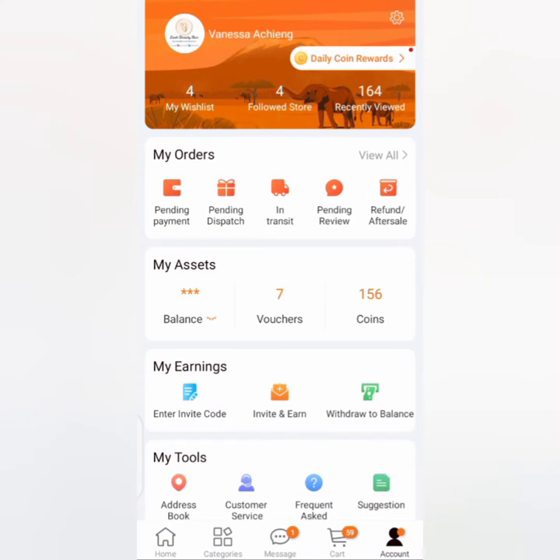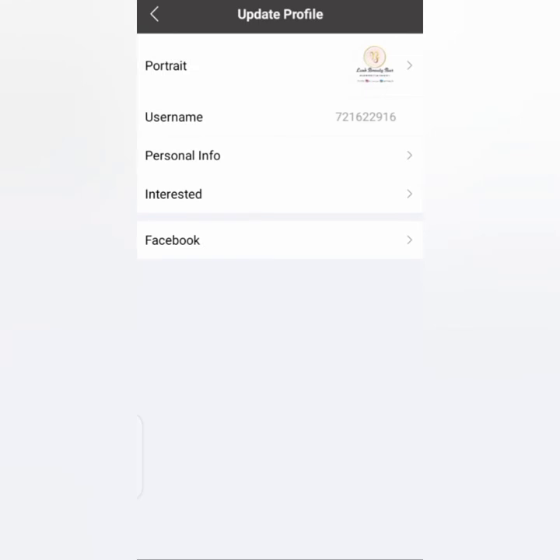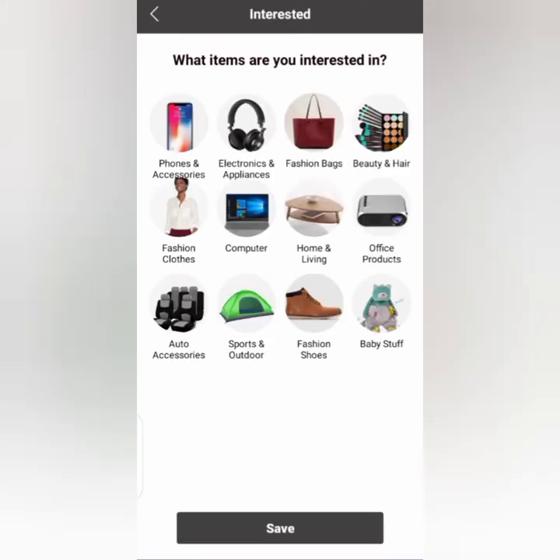I also want to show you how you can put your information after installing. I'll just click on my profile. For your username, phone number, and personal information, you can place your name, your birthday, whether you are female or male, then click Save. You can also indicate what you like — what you want Kilimall to recommend for you — and then press Save.